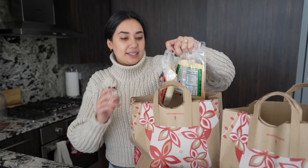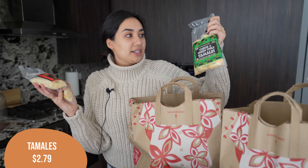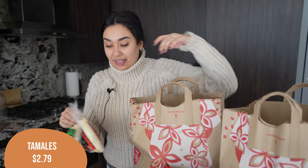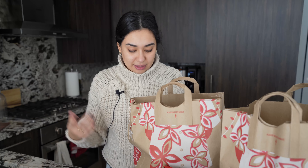Next up, Alex got some tamales — the beef tamales and the cheese and green chili tamales. They're all so good. These tamales are freaking bomb. I love them so much. They're super easy just to keep on hand and he'll eat those as a snack sometime.